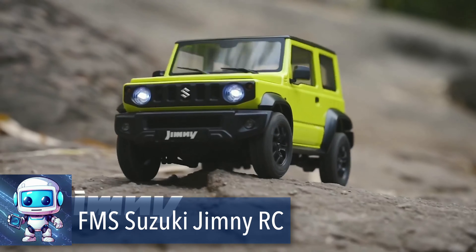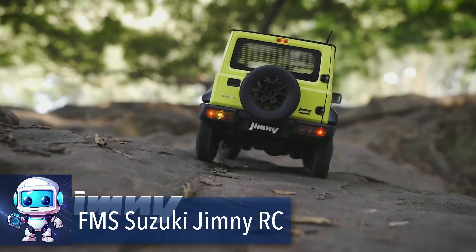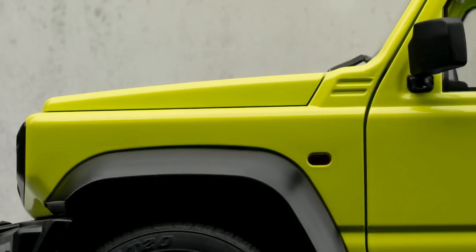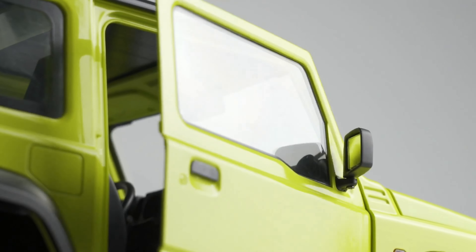Introducing a marvel in miniature automotive design, officially licensed by Suzuki Motor Corporation. This model car boasts an original Suzuki paint finish, enhanced with stainless marks through exquisite photo etching.